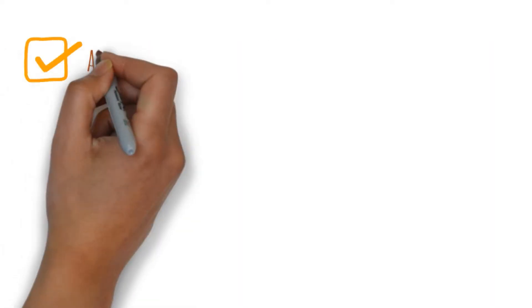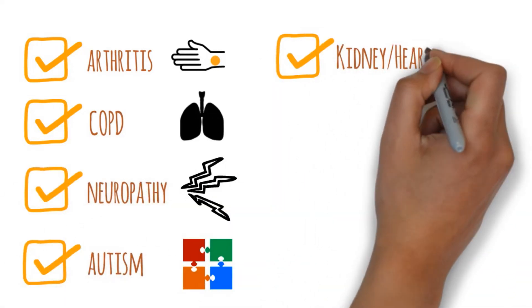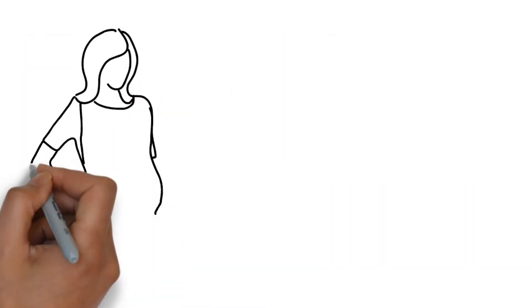These conditions may include arthritis, COPD, neuropathy, autism, kidney or heart failure, Alzheimer's, autoimmune diseases, and many more.